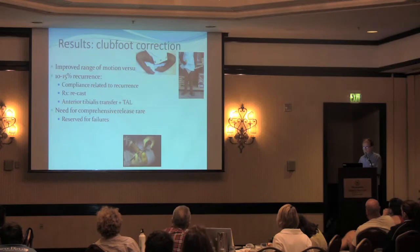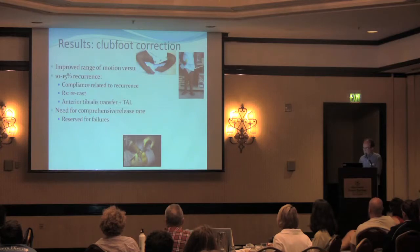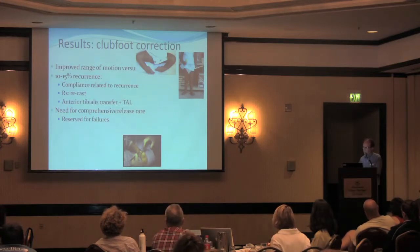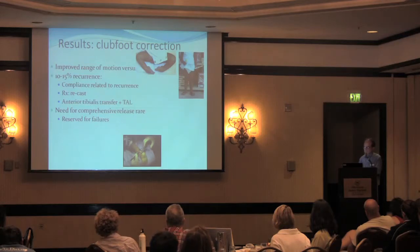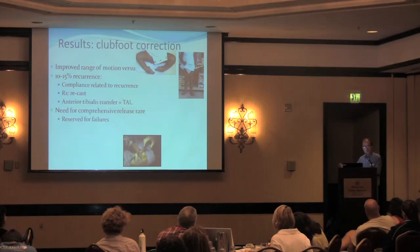The results of club foot correction are pretty good in the general population and fair in Loeys-Dietz syndrome. Typically you can bring the foot to a plantigrade position, meaning you can stand on it. But in Loeys-Dietz syndrome there's a tendency to residual midfoot malposition such as adduction and hindfoot varus or valgus. We rarely do comprehensive surgical release anymore except as a last resort. In Loeys-Dietz syndrome, if you do operate on the club foot, you're more likely to get an overcorrection — the foot sliding into the opposite direction into an excessively flat position.